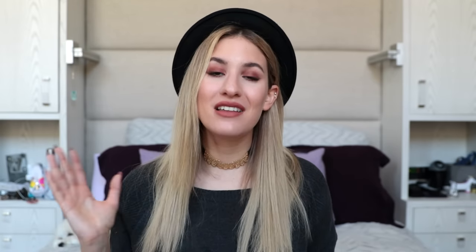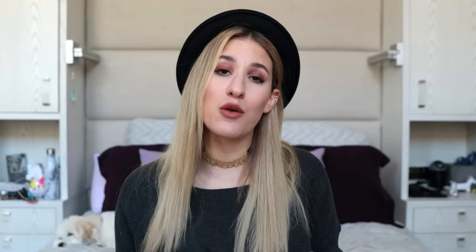As for my body wash, I love the Beautiful shower gel from Lush. Lush body washes are probably my favorite — they are just so nice and moisturizing, they do not dry out my skin, and they also smell so good. This one really does remind me of fall. It's not a stereotypical fall scent; it almost smells like men's cologne, but a much softer version.